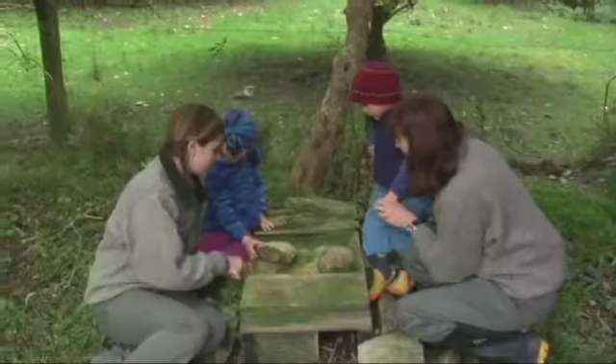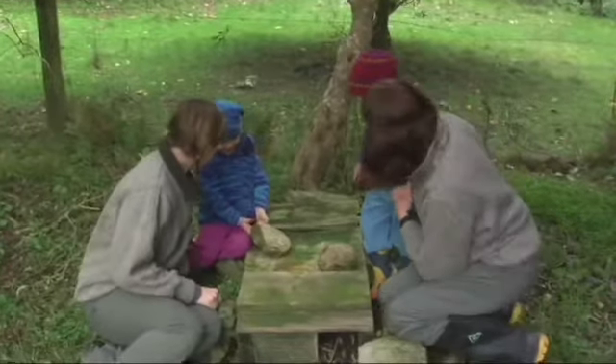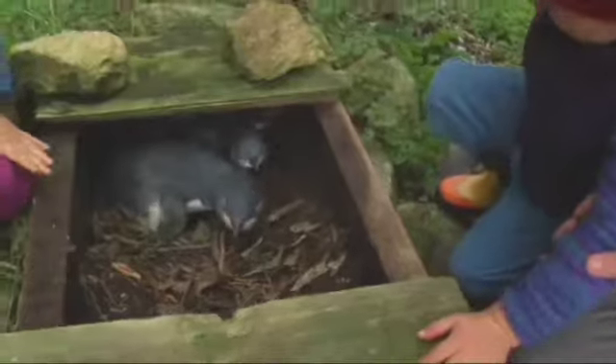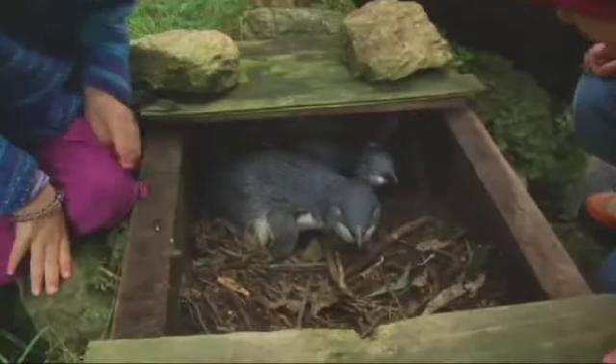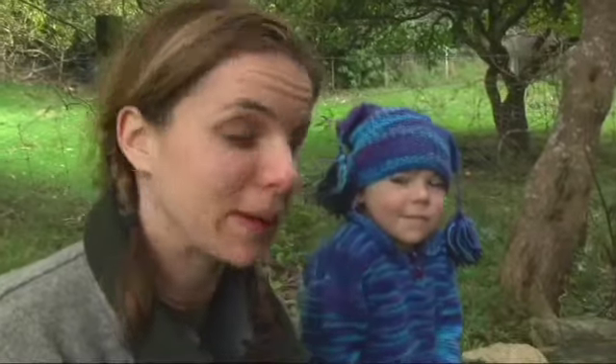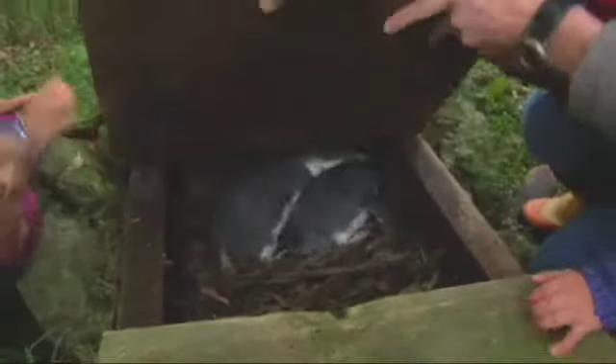These are blue penguins and they are the smallest penguins in the world. If any of you have penguins living under your house, you'll know all about it because they make a big racket when they meet up at night time after coming in from fishing. So I'm going to let them go back to sleep.